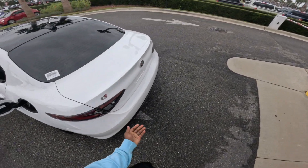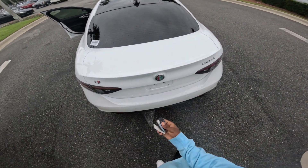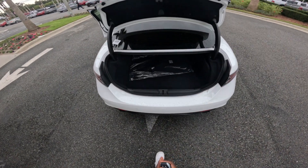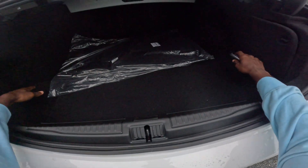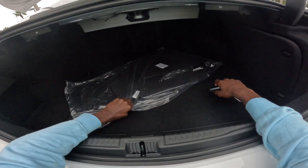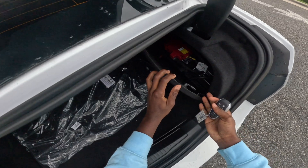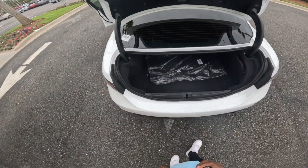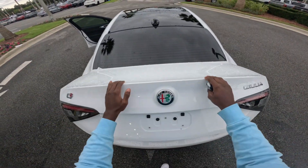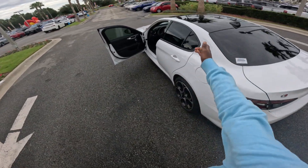Now for the trunk space — to get into the trunk, click twice on the key fob and it opens right up. Trunk space is decent, nothing crazy, but it's a nice car so I think it makes up for it in my opinion. You can also see the battery down here. Let's close the trunk and dive into the interior features. You can see that nice panoramic sunroof.